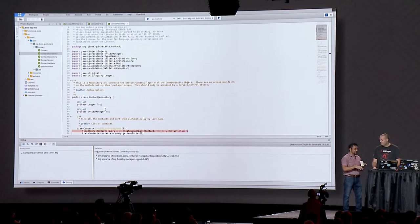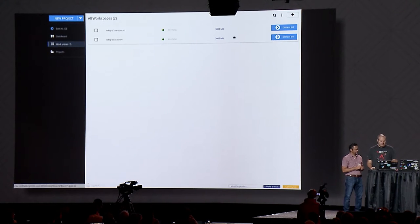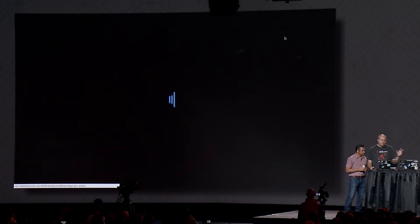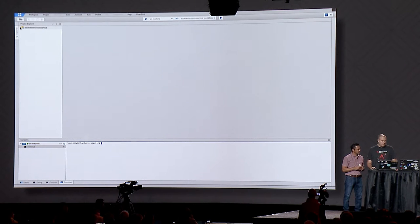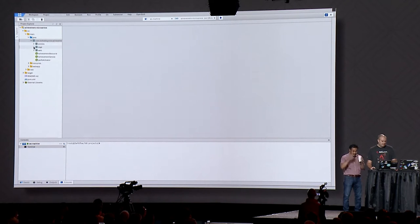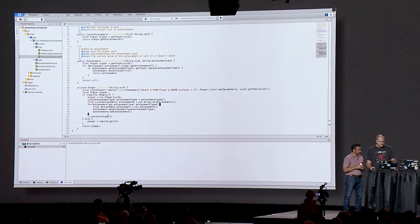It's super easy to get started. Joshua was actually using it earlier and needs to update something in the achievement microservice — our actual production microservice. He switches workspaces to a completely different Linux container. This is the actual image that's in production — the full-stack generated image that the operations team built. Now we can just make code changes to it. He needs to set the achievement on the player object.